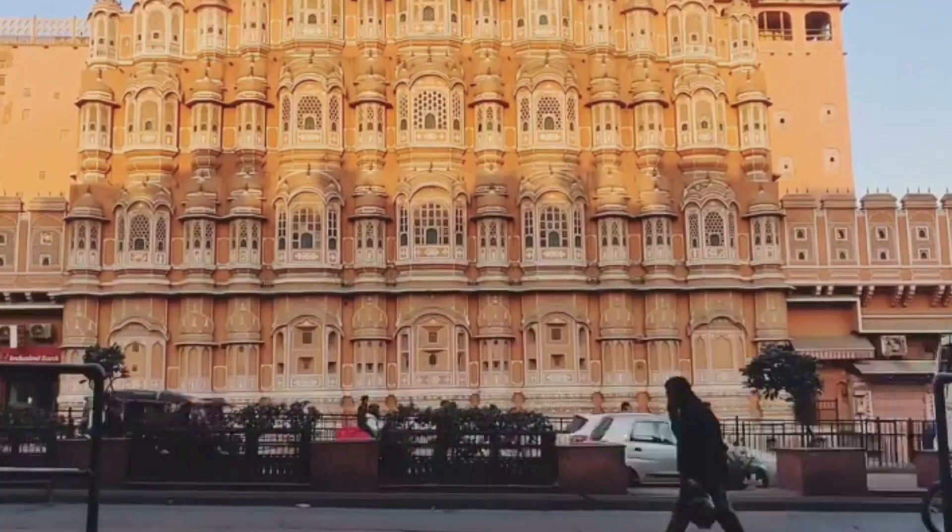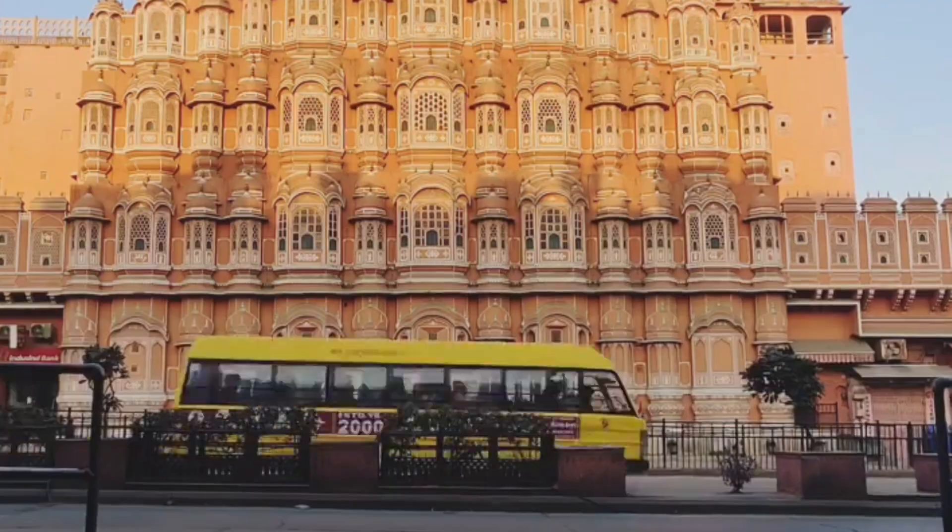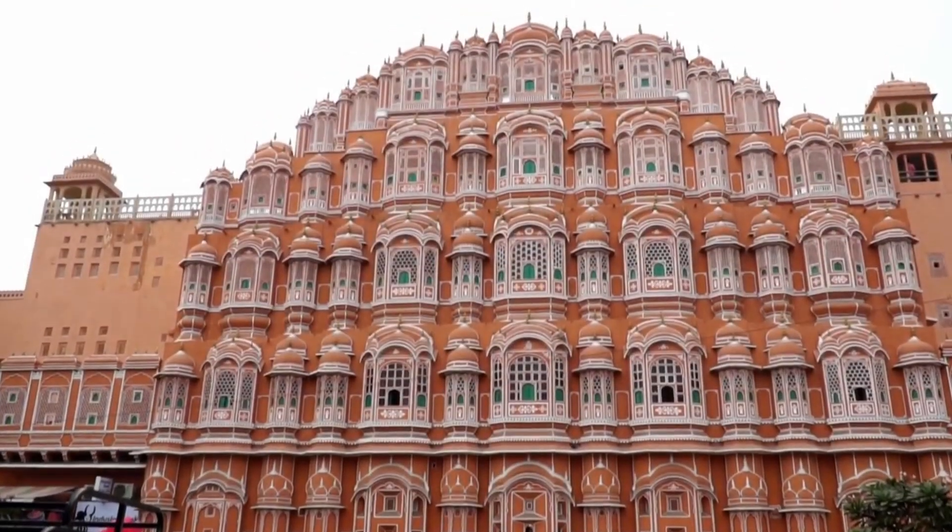These jharokhas are decorated with fine artifacts. Notably, this palace was built without any base.